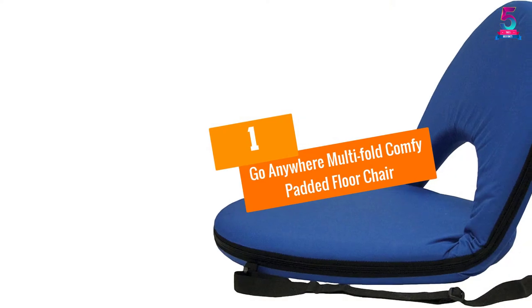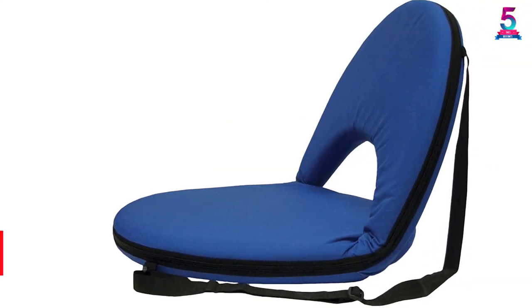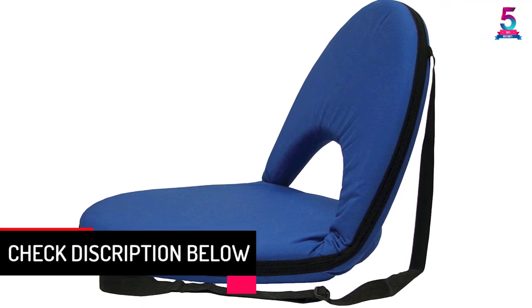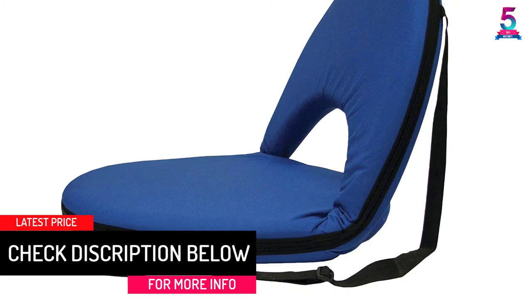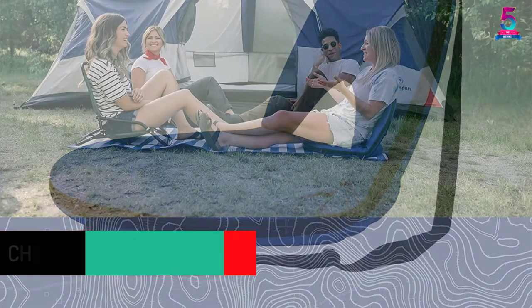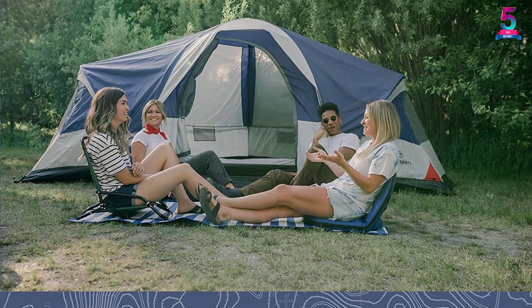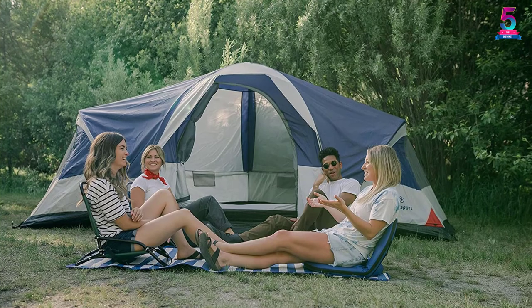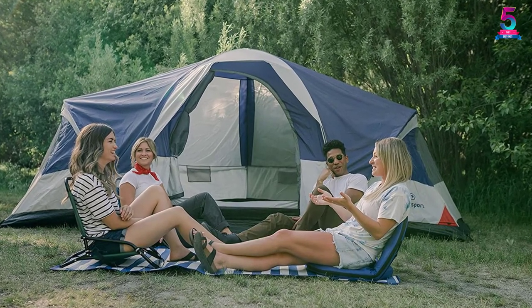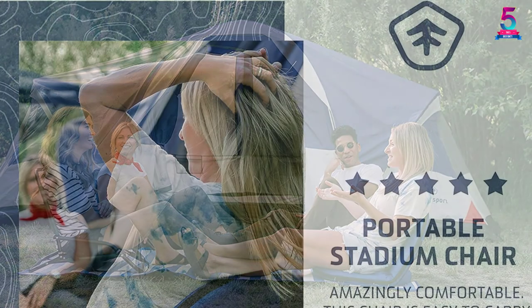At Number 1: the Go Anywhere Multi-Fold Comfy Padded Floor Chair. When you are enjoying an exciting game from the bleachers, your back and bottom can get fatigued. That's why this Stansport floor chair comes in handy to improve comfort when seating on solid surfaces. You can place it on classroom floors, stadium seats, and even metal bleachers to have a comfortable experience. Not only that, but the padding is enough to improve relaxation in most outdoor places.